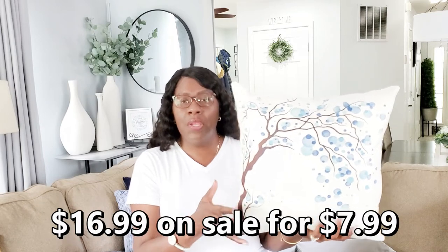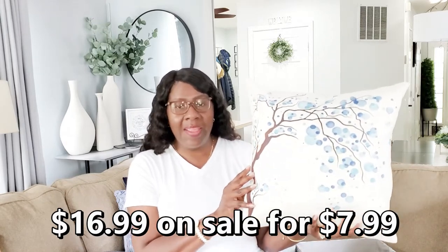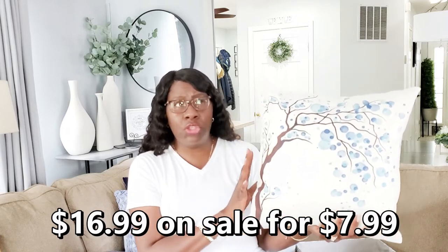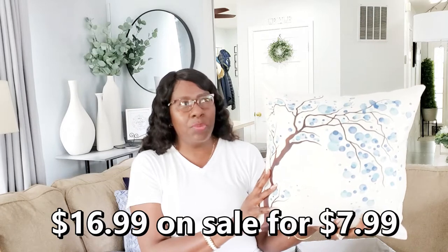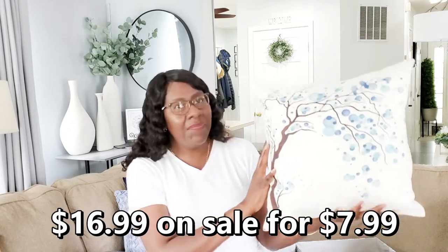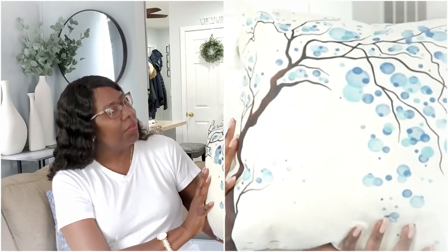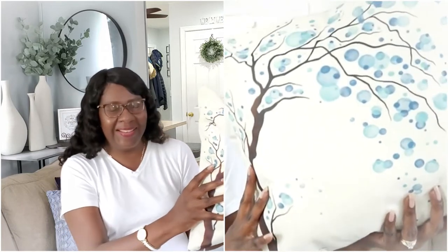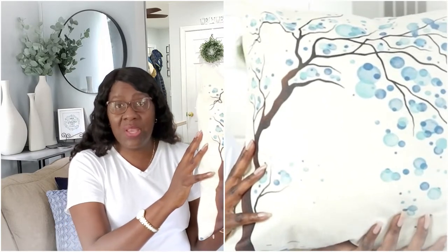Last but not least, I got a pillow cover from Amazon. This is actually a pillow I already own — I just got a new cover for it. It's a hand-painted pillow cover and the colors in it just drew me in. You get two of them. I'll link it down below in the description box. It was truly extremely affordable. I believe it's 18 by 18 and you get two slip covers. It features a tree with muted colors, birds, and bubble leaves. It was the colors that drew me, and I thought it would work really well for spring, summer, and fall.